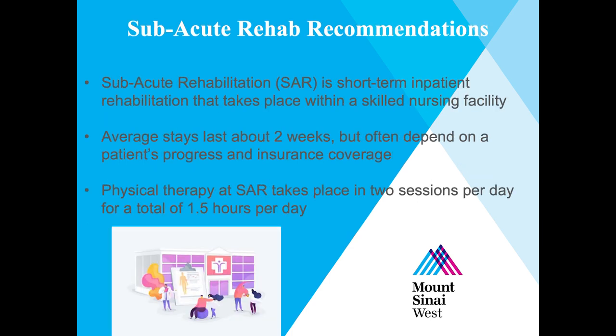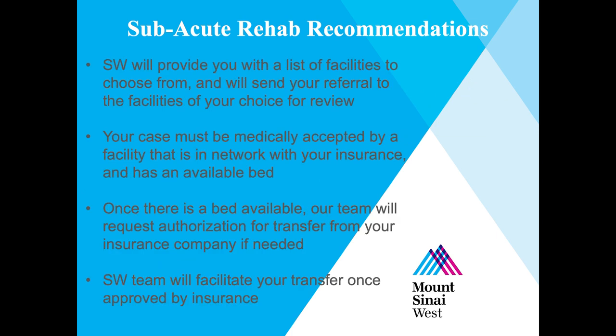Subacute rehabilitation is short-term inpatient rehabilitation that takes place within a skilled nursing facility. Average stays last about two weeks, but often depend on a patient's progress and insurance coverage. Physical therapy at a subacute rehab facility takes place in two sessions per day for a total of about 1.5 hours per day. The social worker will provide you with a list of facilities to choose from. Your case must be medically accepted by a facility that is in-network with your insurance and has a bed available. Social work will then facilitate your transfer once it's approved by your insurance.